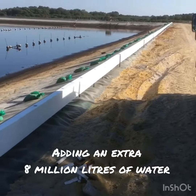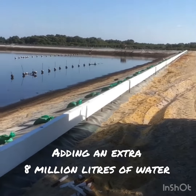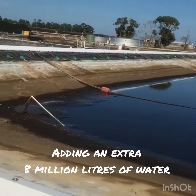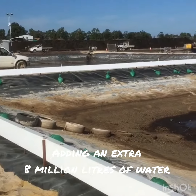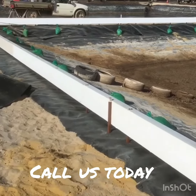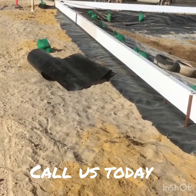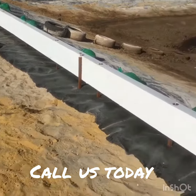Hey, good morning everybody, it's Dermot Cross here from Spray Foam Insulation. We're back at the dam here today on the 5th of April 2018, and there's some spray foam underneath the polystyrene blocks. We're basically reinforcing the wall.